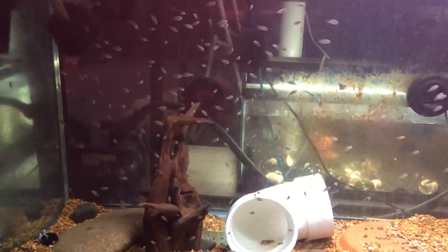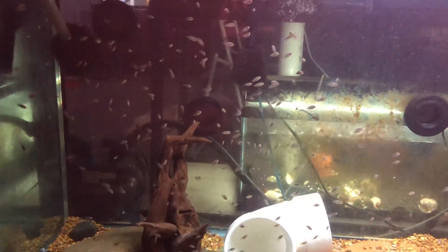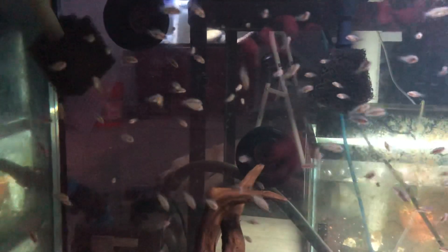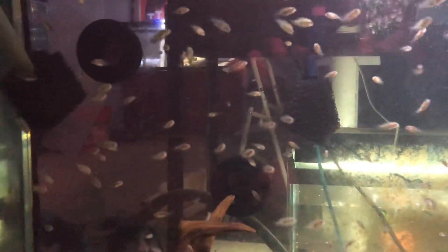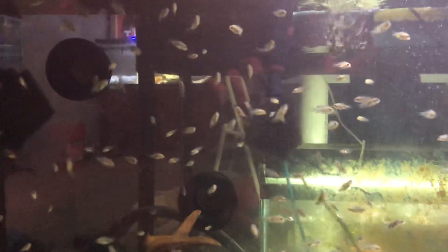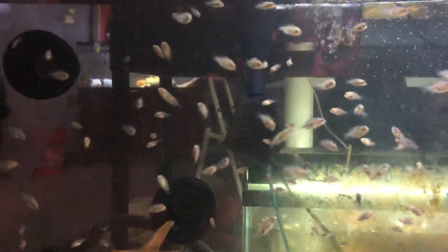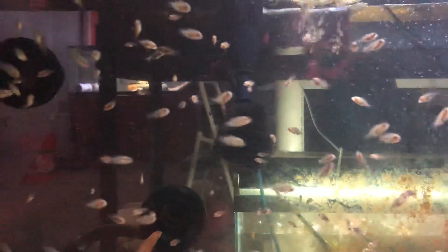Happy Easter everybody. Wanted to do a video on fry today. This tank is fenestratus fry — it's a 110, drilled and capped off the holes with bulkhead fittings and PVC caps threaded into the back. It's fairly clean looking. These are fenestratus fry; I had the pair of fenestratus in here for a couple of weeks and they bonded up and spawned.